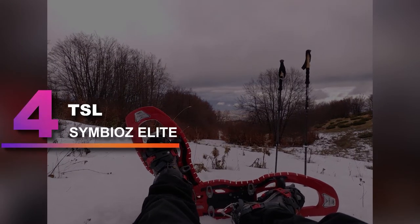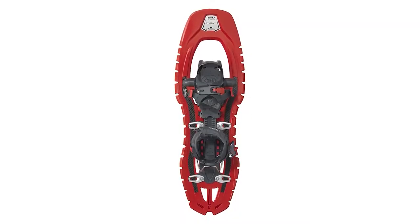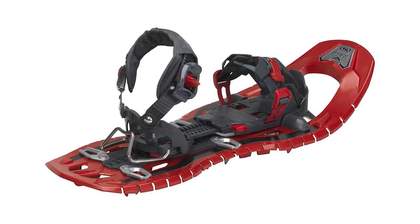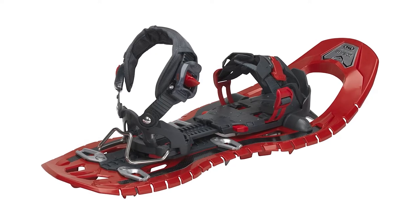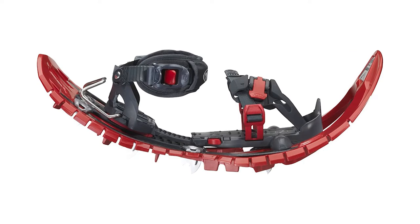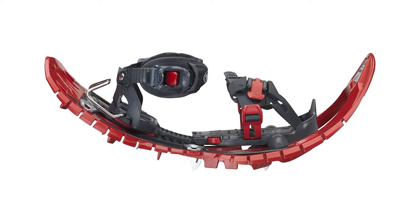Number 4: TSL Symbiose Elite. As snowshoeing becomes more popular, it is more and more likely that you may never, or very rarely, step off of travel tracks. In that case, the bulk, weight, and compromised stride of all-around backcountry tools may not be required. For the user traversing mainly packed tracks and trails, the TSL Symbiose Elite is by far the best choice.